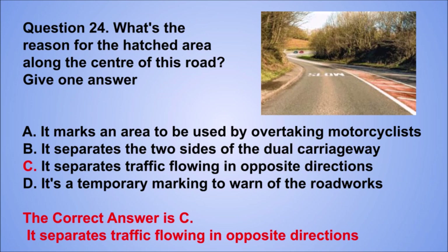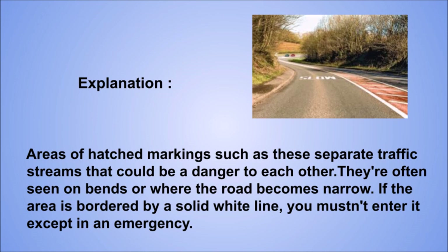Explanation: areas of hatched markings such as these separate traffic streams that could be a danger to each other. They're often seen on bends or where the road becomes narrow. If the area is bordered by a solid white line, you mustn't enter it except in an emergency.